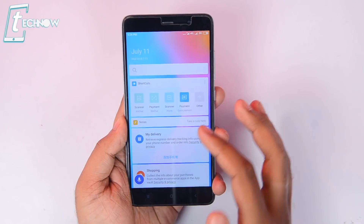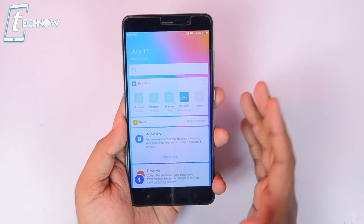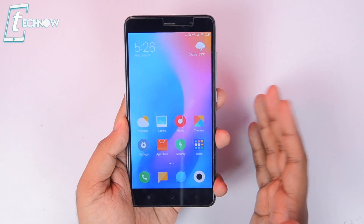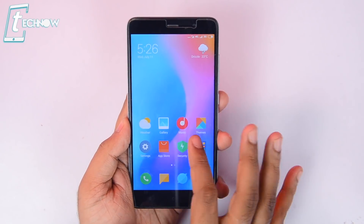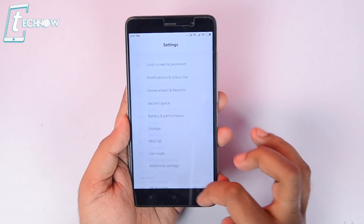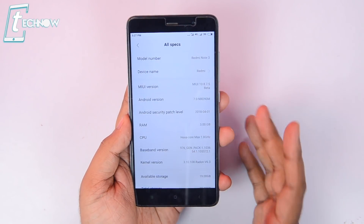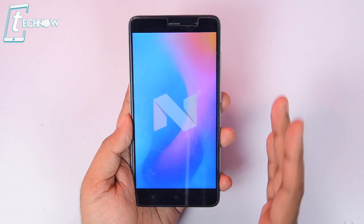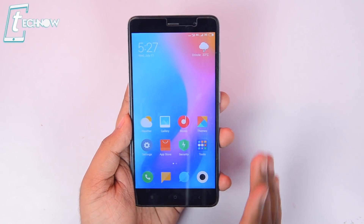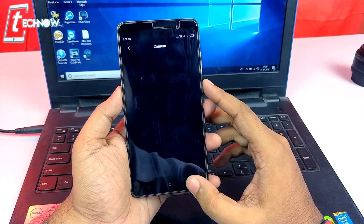From this screen we have the Mi AI assistant, but tapping on it won't do anything since it's only available in China. Everything else works without issues — as you can see in Settings, this is MIUI 10 running on Redmi Note 3 with Android Nougat. Previously on Redmi Note 3 we were stuck on Marshmallow, so we get both MIUI 10 and Android Nougat with this ported ROM.